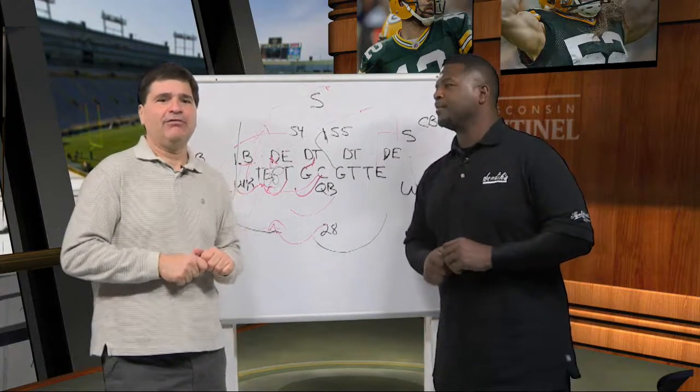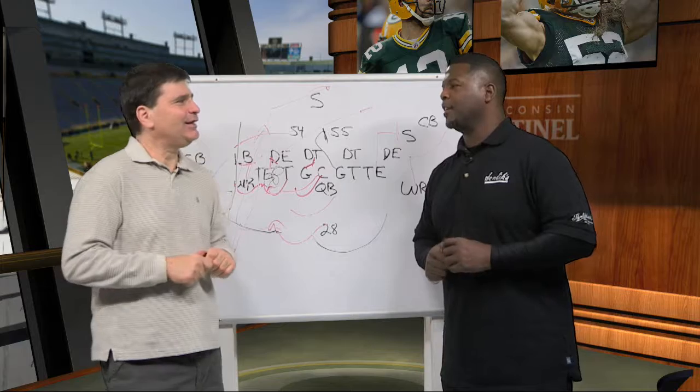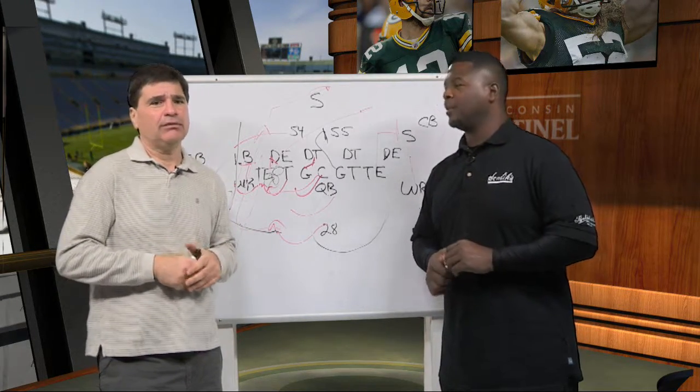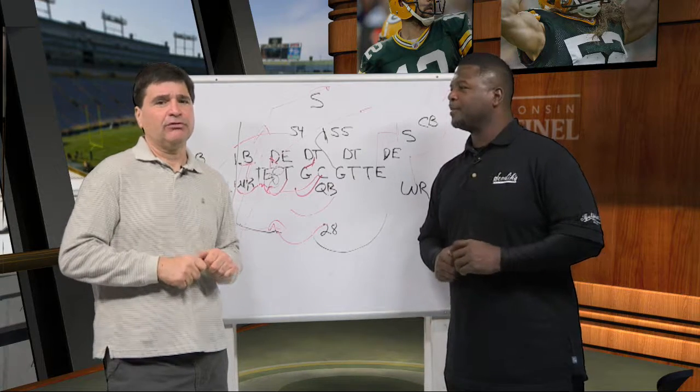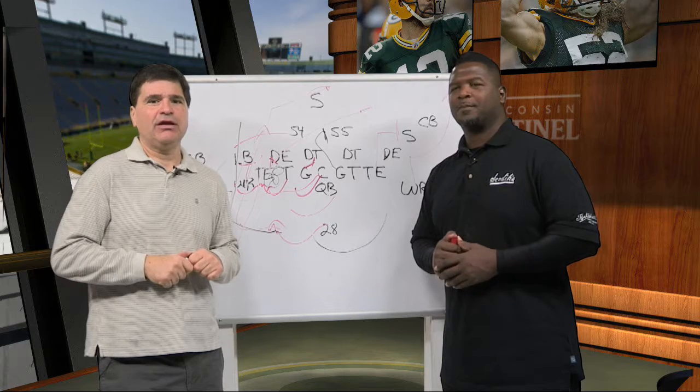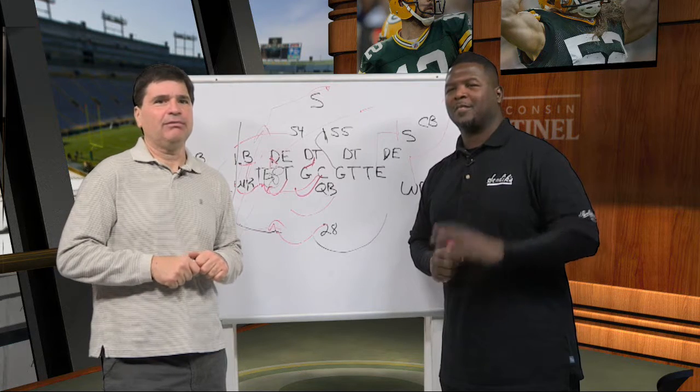We've got our Twitter account set up - Five Q's with Leroy. Send us your questions, and if there's a play you want us to look at, send that along and we'll take a look. We'll see you next week after the Vikings game. Thanks for joining us.